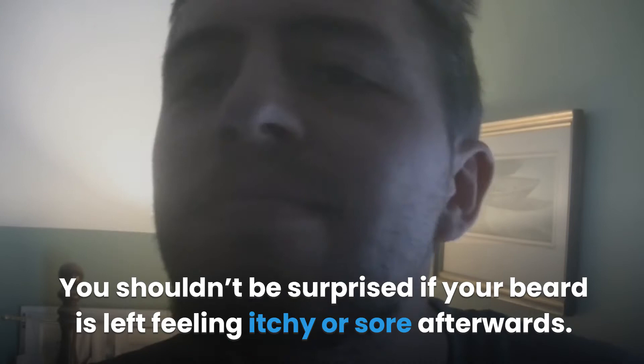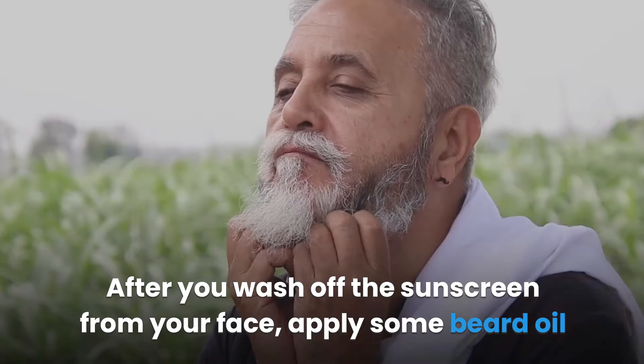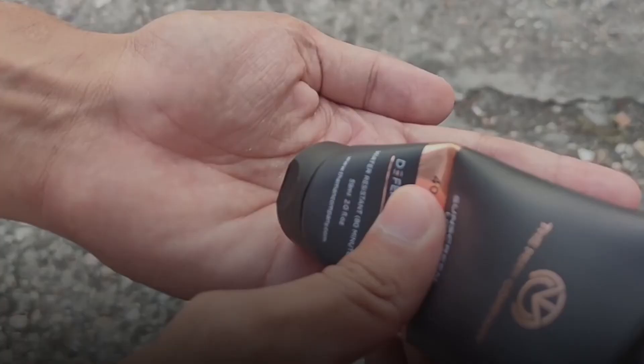Why does sunscreen make your beard itchy? While sunscreen can work with a beard, it isn't made for beards — you shouldn't be surprised if your beard is left feeling itchy or sore afterwards. The ingredients in sunscreen are meant to keep your skin from burning or developing cancer; they aren't concerned with how your beard feels. One way to make this easier is to use a beard oil designed for anti-inflammation. After you wash off the sunscreen, apply some beard oil to soften the hairs and reduce irritation. Wild Willie's Hemp Beard Elixir, for instance, uses hemp seed oil to calm irritation and relieve itchiness.